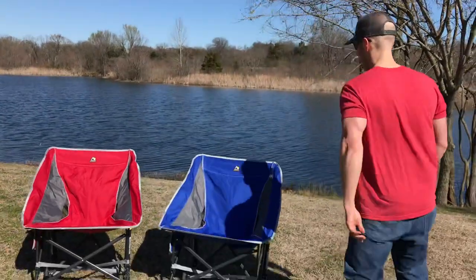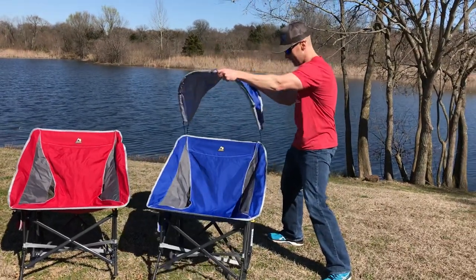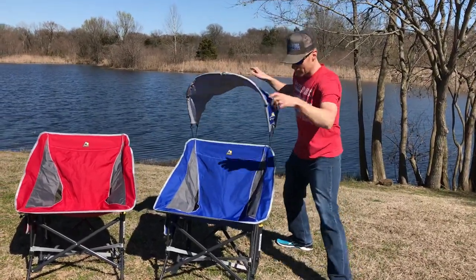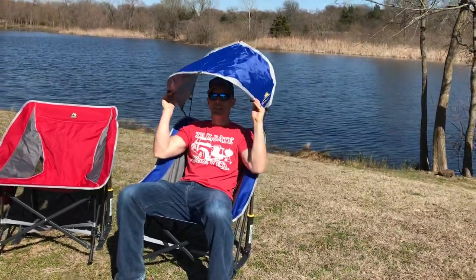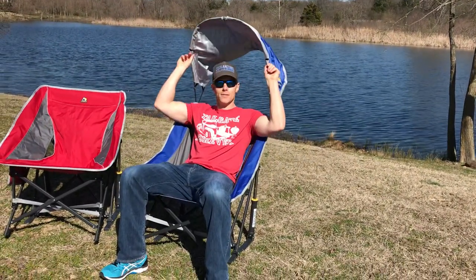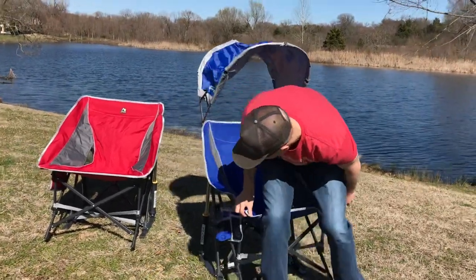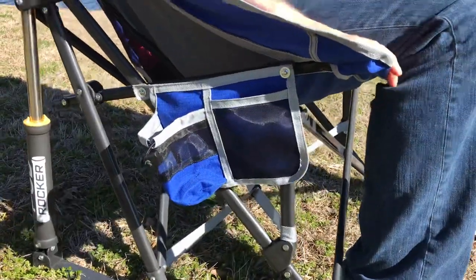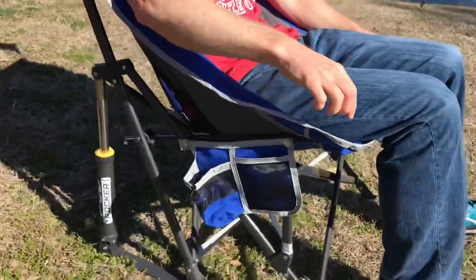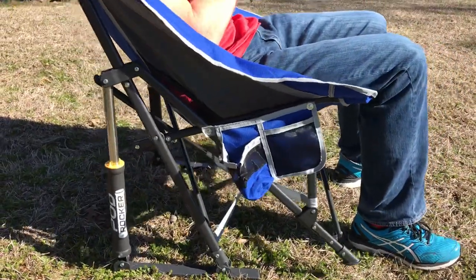On those sunny days these chairs are super comfortable, but sometimes you get too much sun. Now we got something for that — a shade on the rocker that you can adjust as the sun moves to keep it off you. You can also see we have a little pocket here for drinks or your cell phone.